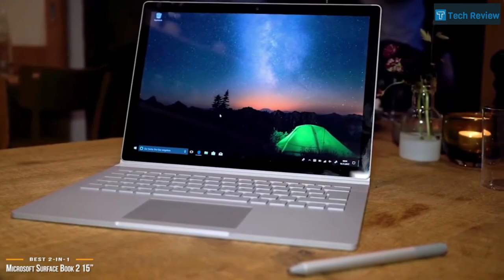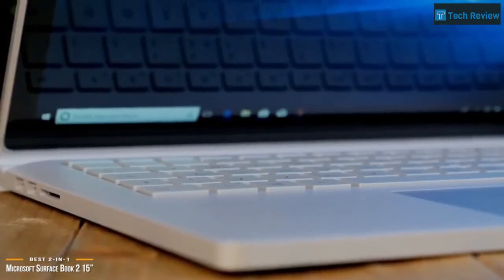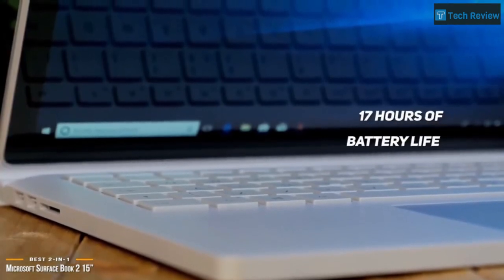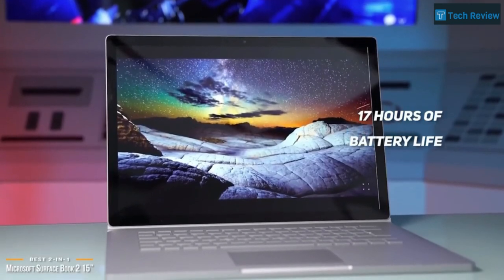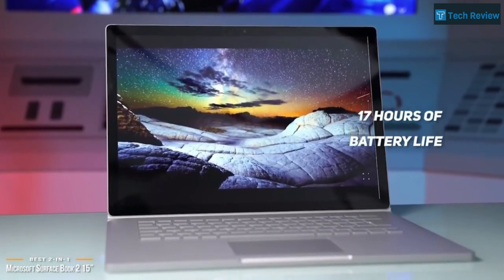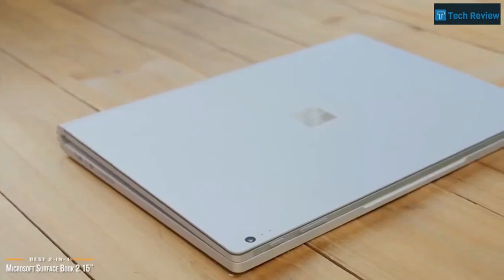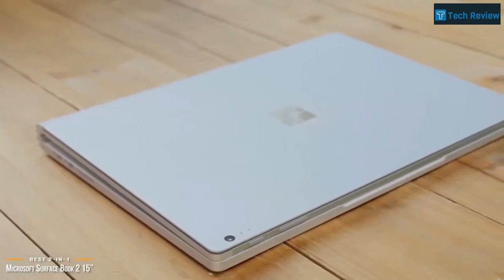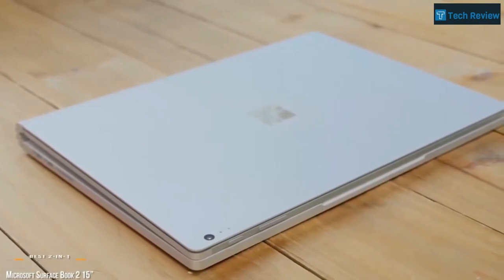The battery life is simply stunning for a Windows laptop. There are two batteries — one in the tablet and the other in the keyboard — and the Surface Book 2 can last up to an amazing 17 hours under average use. If you're a creative looking for the ultimate 2-in-1 laptop with the versatility to transform into a giant tablet for drawing, sketching, painting, or drafting, then the Microsoft Surface Book 2 comes close to perfection in terms of a laptop for graphic designers. Other than price, there's really not much to complain about.